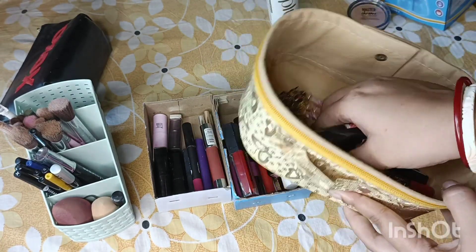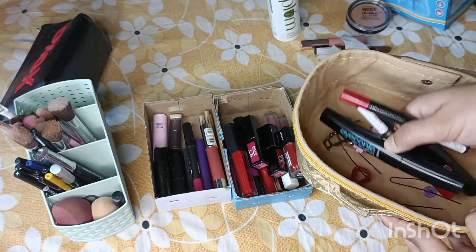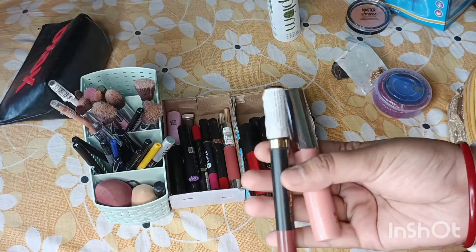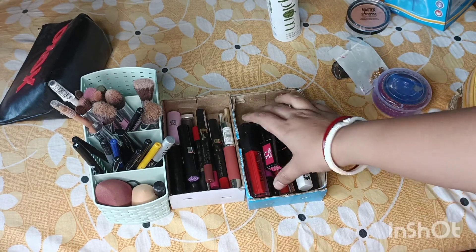I will have a little box to organize them. I will have a little bit of a lipstick, a creamy lipstick, lip crayon and eyeliner. I will also have a liquid lipstick section.